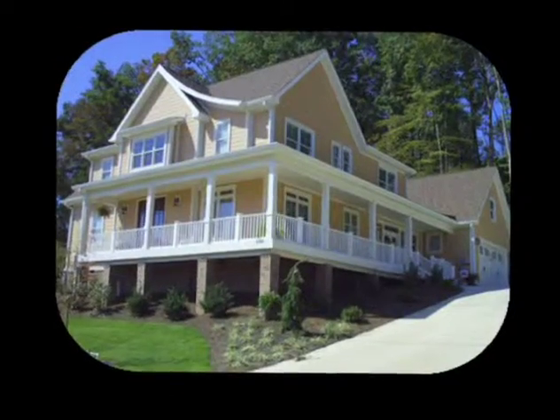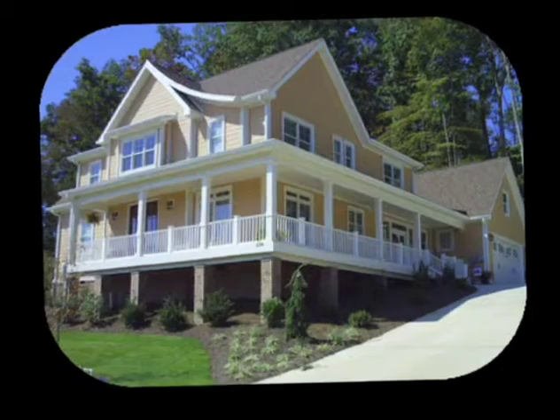We found this house through a friend and came out and looked at it, and absolutely fell in love with the wraparound porch and the country kind of look of the house. We brought him out and immediately we both knew this was our house, this was our neighborhood. The community and the people here are absolutely wonderful, so we just fell in love right off the bat.